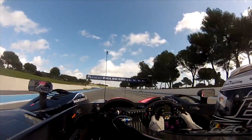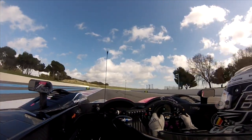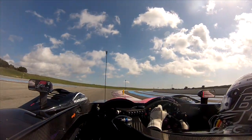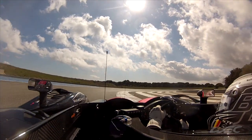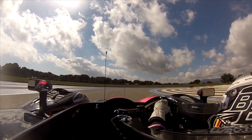Now we will arrive at a very quick right corner called Signes — it's flat out in sixth gear. You have to be close to the apex at the inside, close to the kerbs at the outside too.